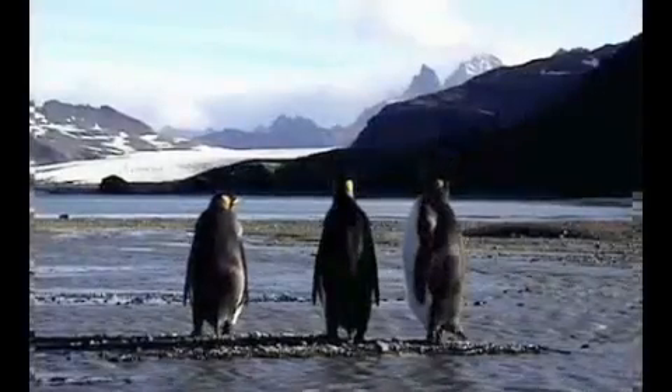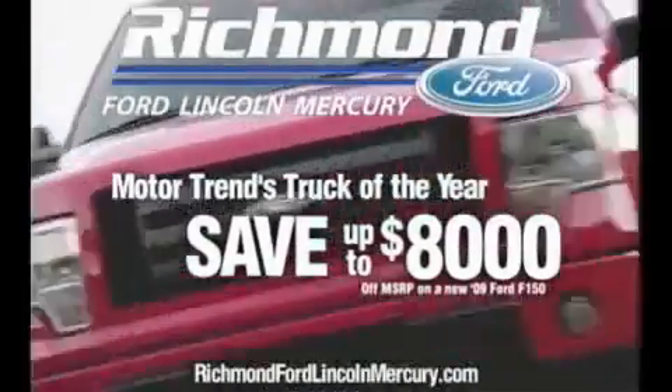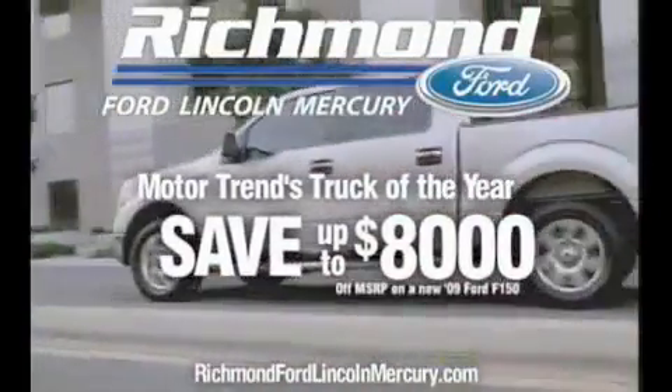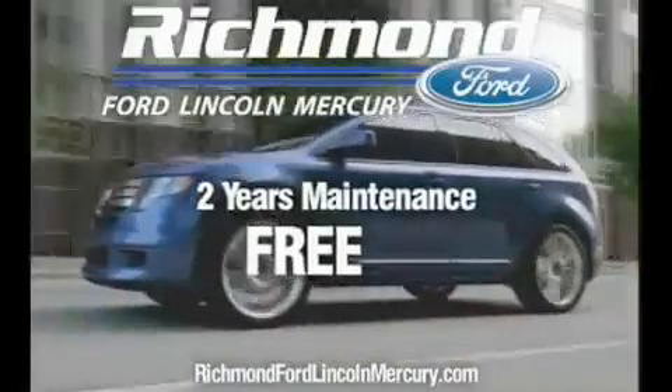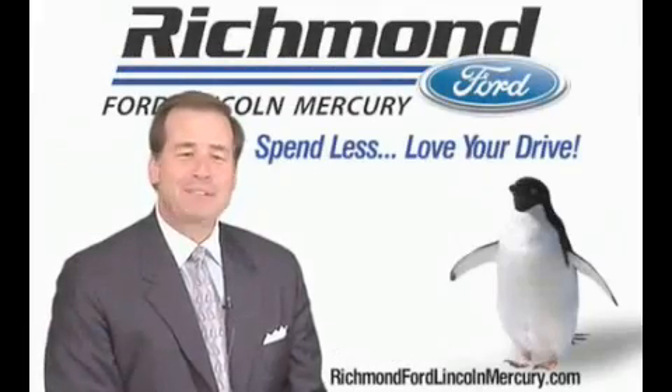Waiting for the right moment to buy a new vehicle? Well your wait is over. Purchase the all new F-150 and get discounts up to $8,000, plus two years of maintenance absolutely free. Richmond Ford Lincoln Mercury — spend less, love your drive.